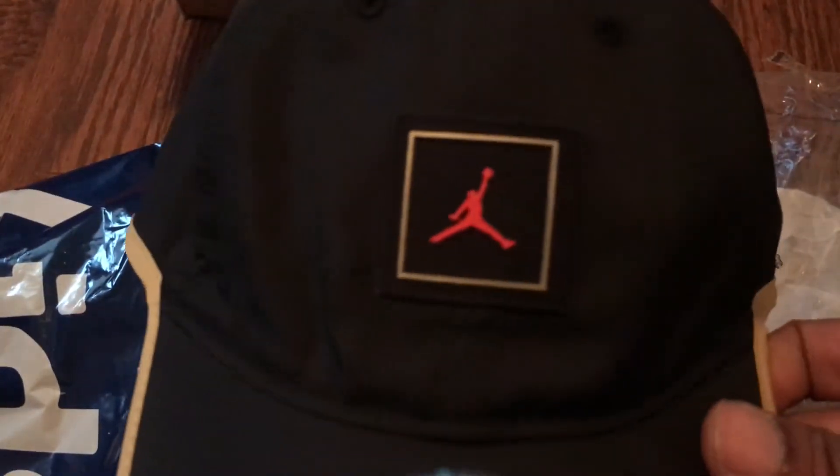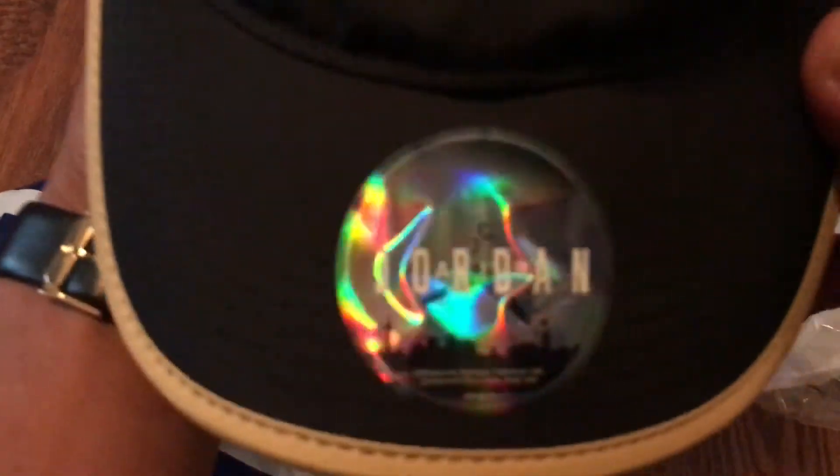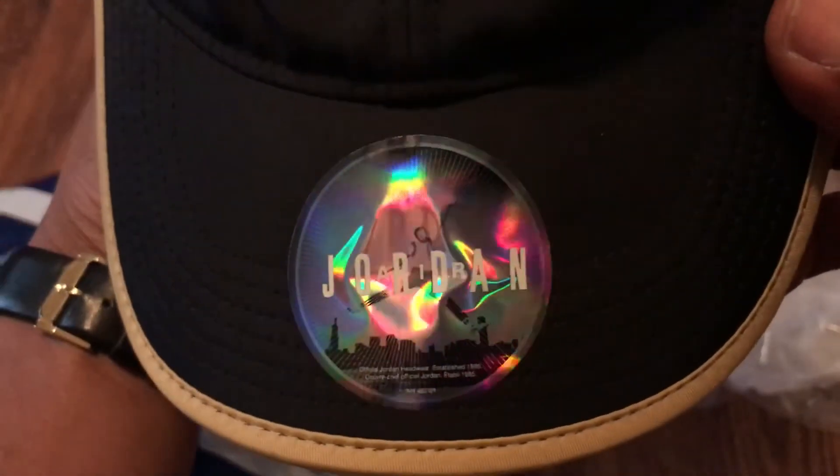I should have bought more because I didn't know there was resale value on these, and I had a chance to get a few, so I should have done that. But whatever — here's the hat. Oh, it feels good. Got the Jordan logo on the front, and there's a Jordan sticker and hologram right there — that's dope. Got your gold trim right there.